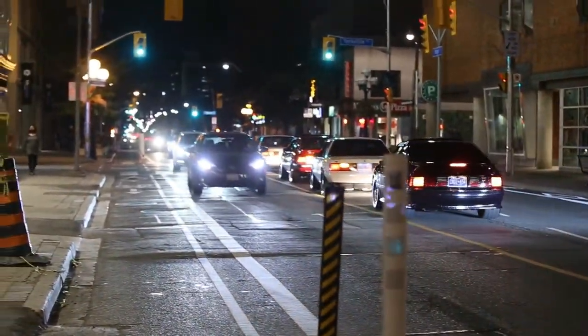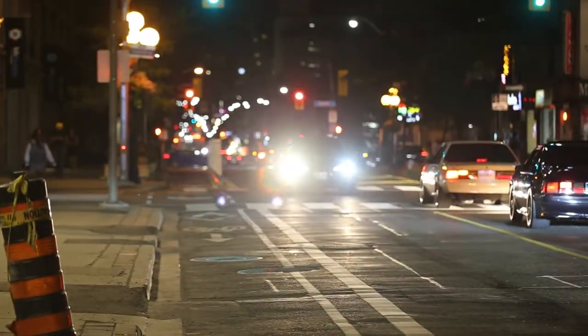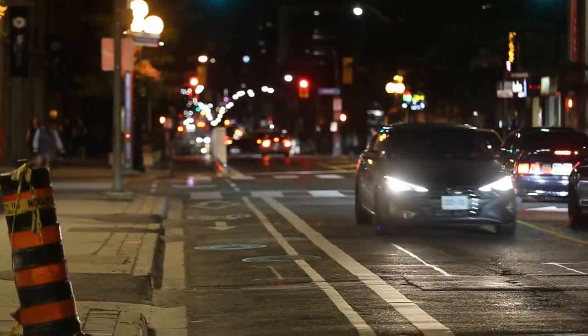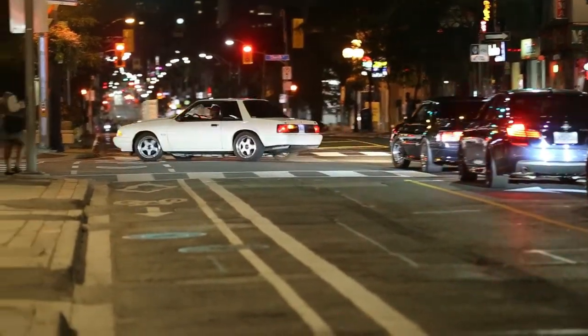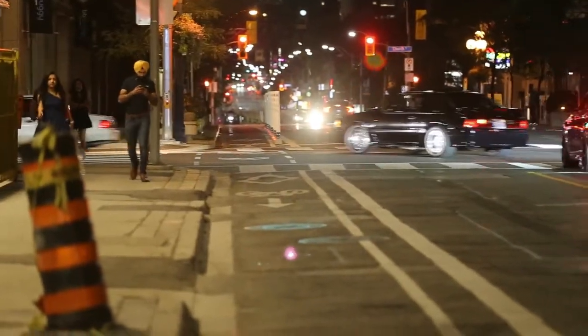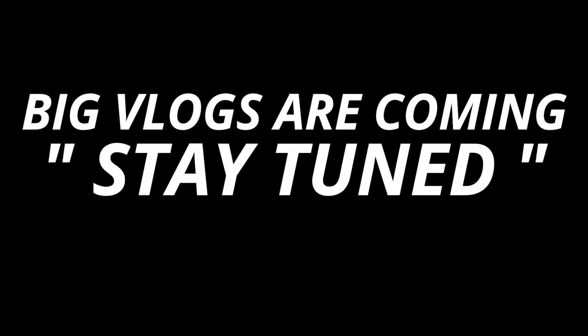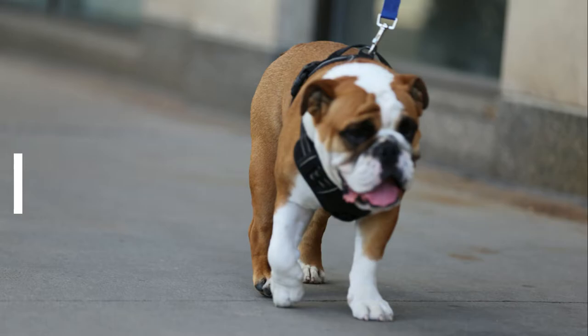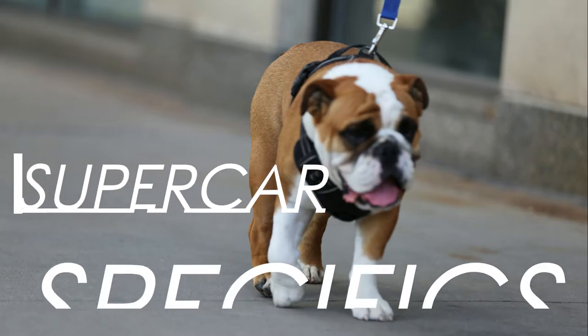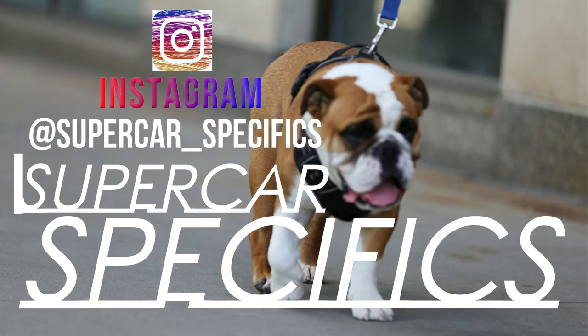All Fox Body 5-liter Mustangs — must be 25 of them. That one's turboed for sure. I'll see you next time.